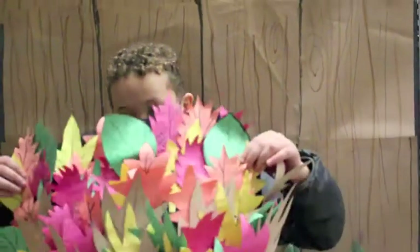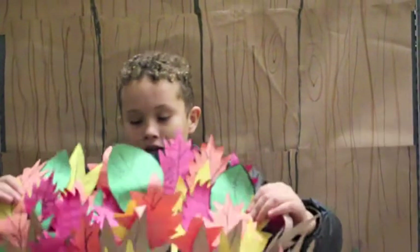And there you have it folks, you have a blanket! Make sure you like the video and subscribe for more videos, and I will see you guys at the end. Peace out.